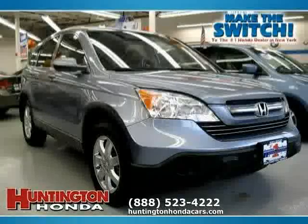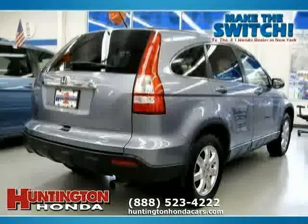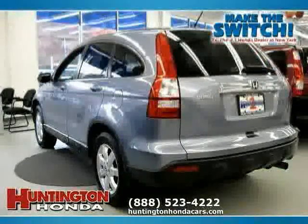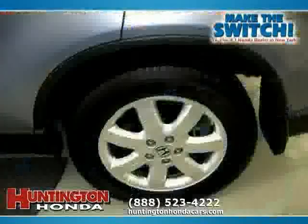This 2007 Honda CR-V is equipped with leather interior, heated passenger seat, air conditioning, power tilt sliding sunroof, heated mirrors, heated driver seat, four-wheel drive, traction control, vehicle anti-theft system, driver and passenger side airbag, four-wheel anti-lock brakes, and side head airbag.